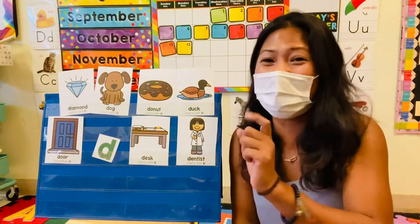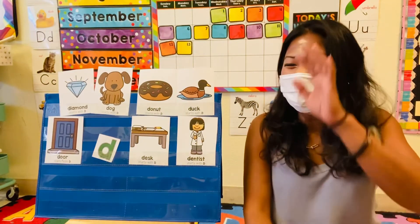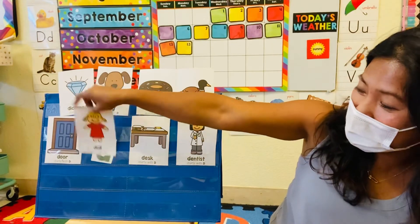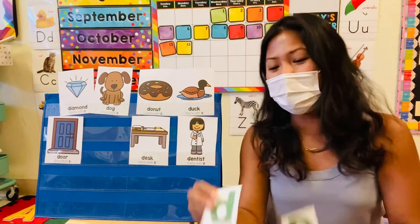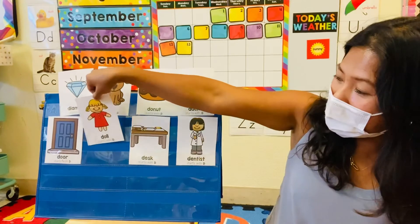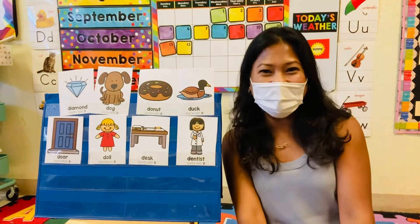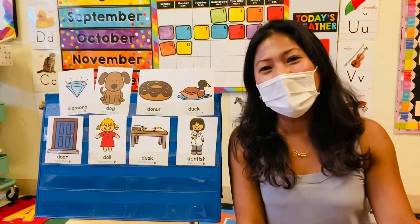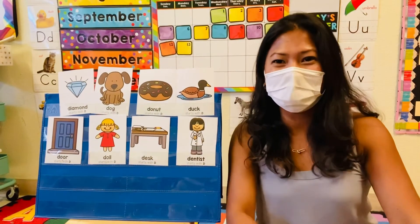Good job, good job, Mason. Alright guys, you all did a good job. We found the uppercase D and the lowercase D. And you guys named all the pictures that start with letter D. Did you guys have fun? Yeah! That was fun. Alright friends, that's all for today. Thank you for joining, and I'll see you next time. Bye!